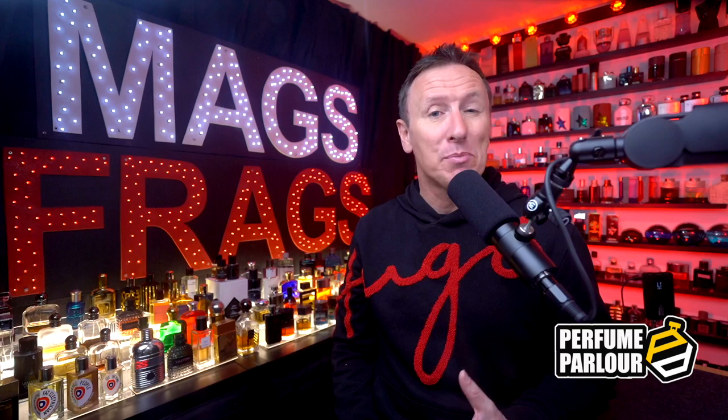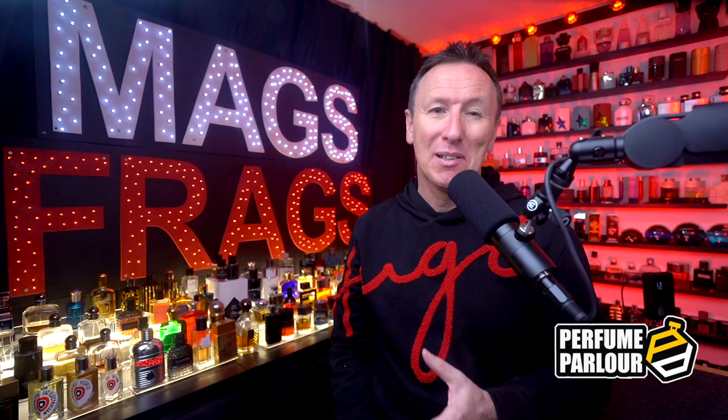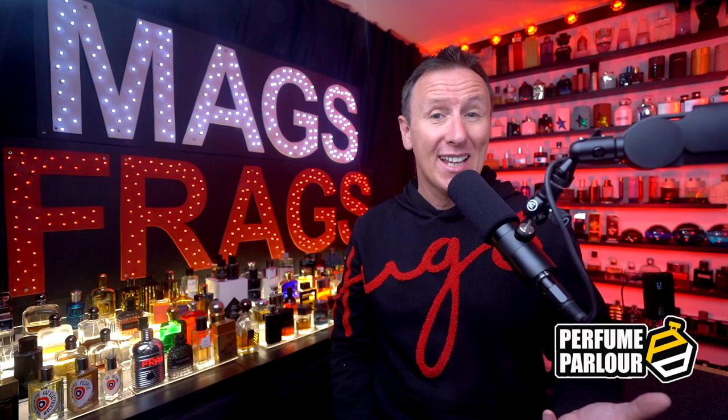Today's episode 21 of my regular feature where I share some of my latest purchases from the perfume parlour. Today's a fairly big one with a whopping 8 bottle extract spray haul to go through, and there are some real crackers in this list including a couple of really good discontinued designer ones that I was very pleased to see available in the perfume parlour's huge library of copy scents. Stay tuned to Mags Frags.